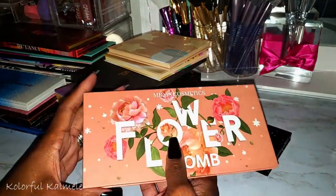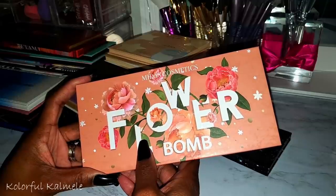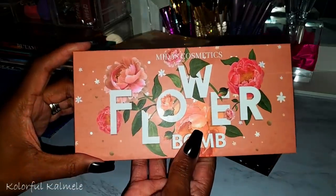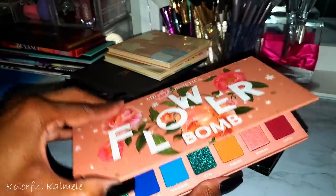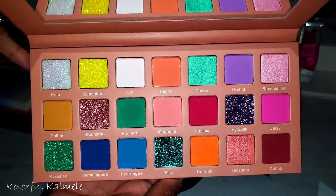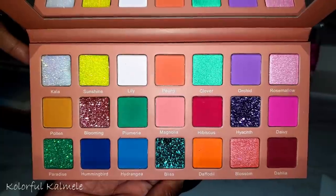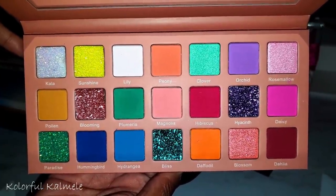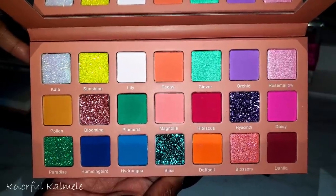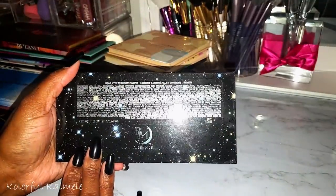I have a lot of mainstream higher-end palettes too, but indie brands just give me a different feel. From Midas Cosmetics, this is the Flower Bomb. I love the color story but all the glitter is a problem. If those glitters were shimmers I'd have used this palette already. I'm noticing that glitter really turns me off from actually using palettes.